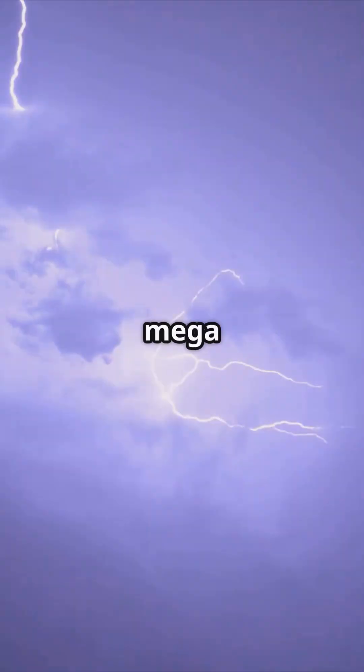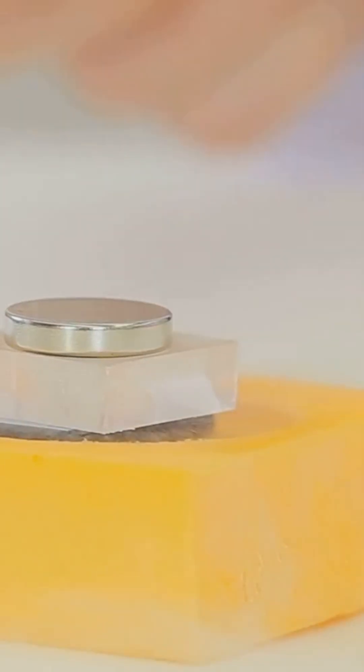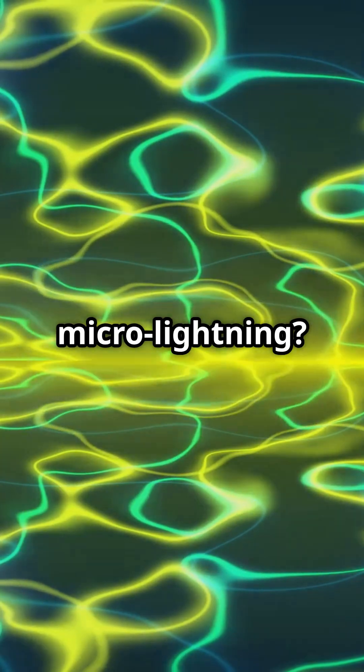Clouds stack charge until air breaks down. Lightning is a mega spark. Which force pulls opposite charges together? Your brain talks in electrical pulses — ions rush, signal flies. Mind equals micro lightning?